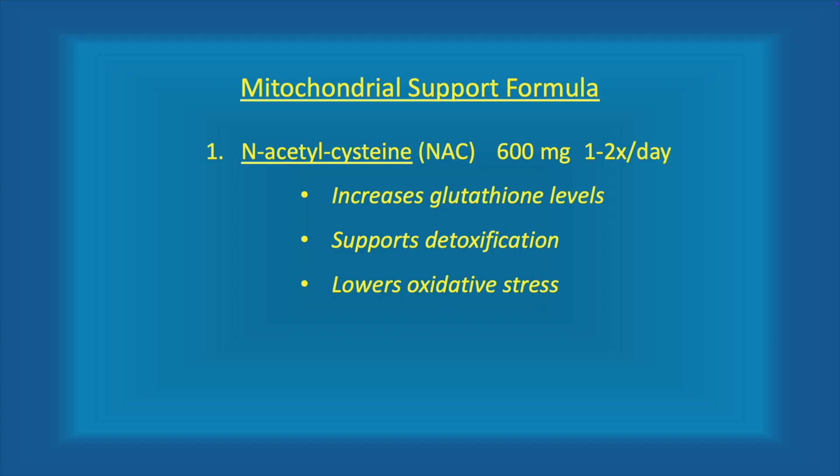So what are the top five nutrients to support mitochondrial health and repair? Number one: N-acetylcysteine, 600 milligrams once or twice a day. I prescribe these key mitochondrial nutrients once or twice a day based on my patient's situation. If it's for prevention or mild conditions, once a day is usually enough. If it's to help reverse a serious medical condition, twice a day is what I usually use.